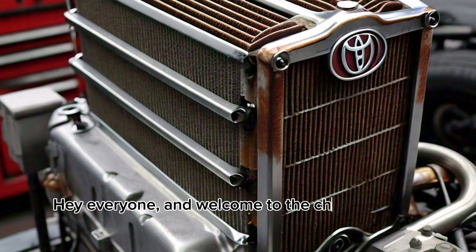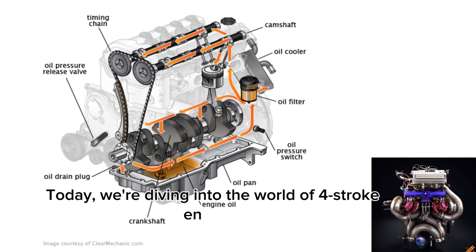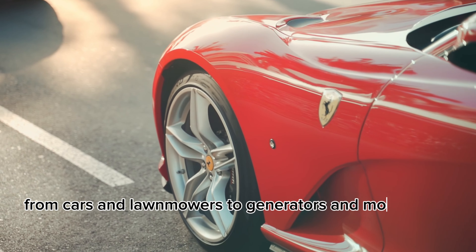Hey everyone, and welcome to the channel. Today, we are diving into the world of four-stroke engines. These engines power countless machines, from cars and lawnmowers to generators and more.